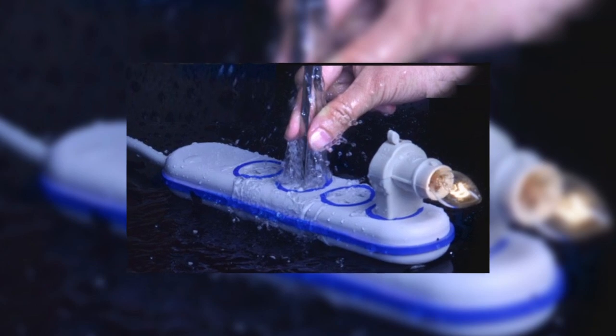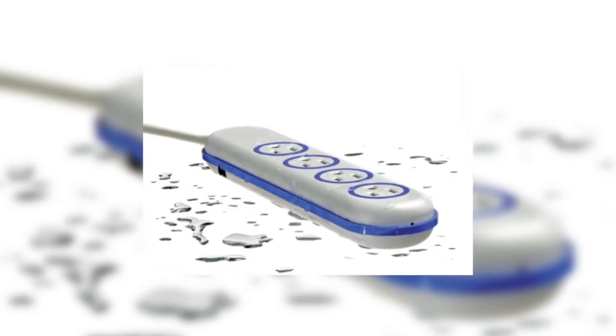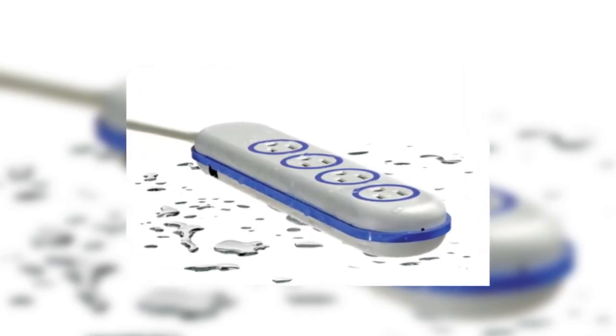My next waterproof gadget is a waterproof electric socket called the Wet Circuit Power Strip. It's basically completely waterproof, so you don't have to worry about electrifying yourself when plugging in or unplugging gadgets. This is just a great piece to have in your home if you're worried about safety or if you're prone to spilling drinks all the time.